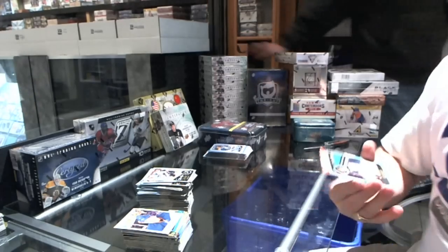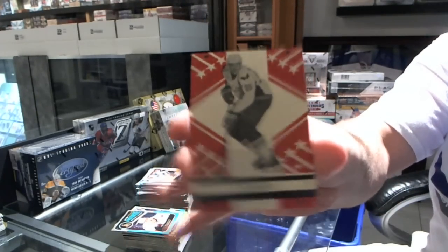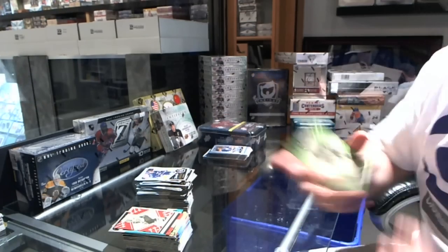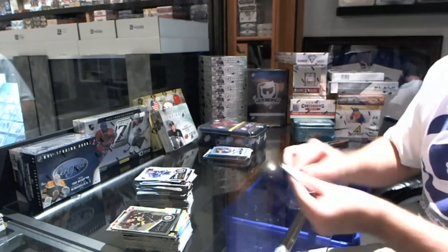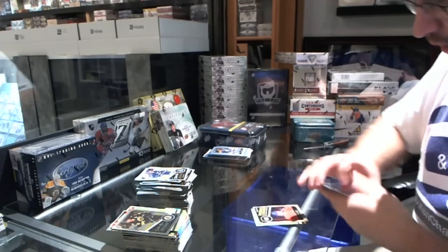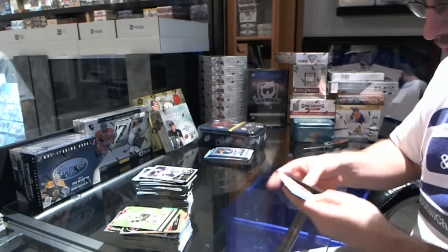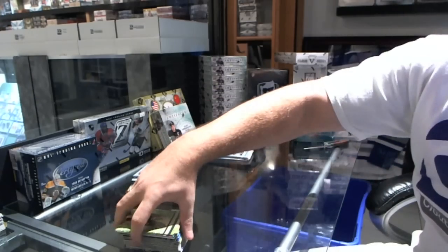For the Ottawa Senators Colin Greening rookie, and Justin Schultz for the Washington Capitals. For the Boston Bruins Milan Lucic retro, and for the Boston Bruins Patrice Bergeron rainbow. Marquee legend Claude Lemieux for the Montreal Canadians, for the Vancouver Canucks Christian Ehrhoff retro. Nothing, nothing, nothing — Nashville Predators Jordan Tootoo retro.